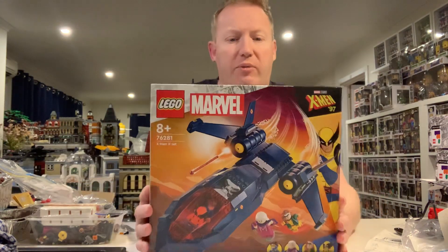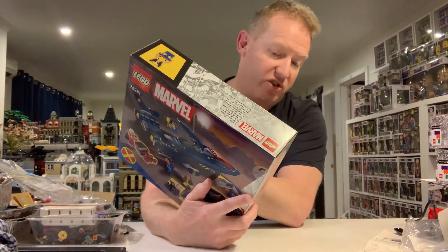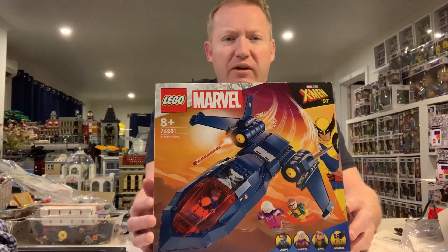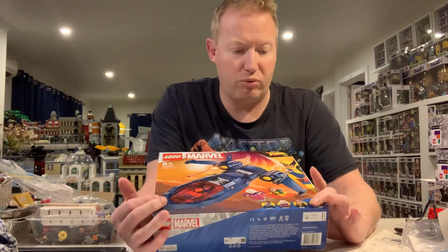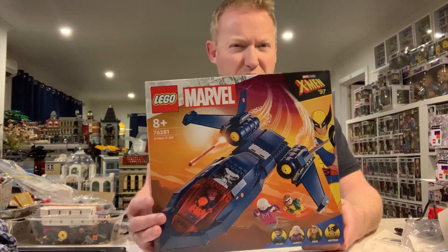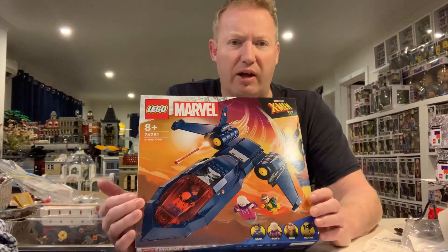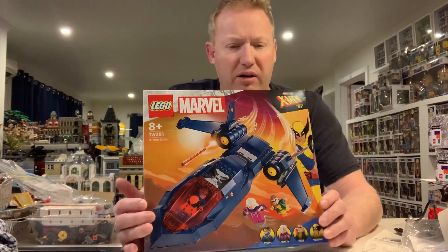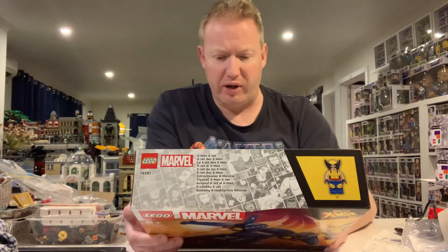Then we have this Marvel X-Men X-Jet. I'm not really a big fan of this set, especially when I saw the price, but it does have Wolverine, Rogue, Magneto, and Cyclops minifigures which is really sort of why I bought it. Target were having them on sale at about 30 percent off, which sort of made it kind of semi worthwhile — still a bit expensive for what it is, but 50 percent would have been better.